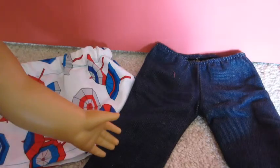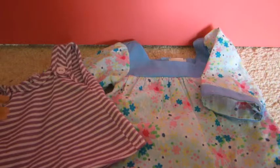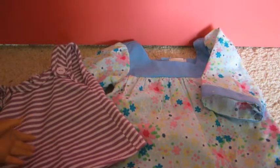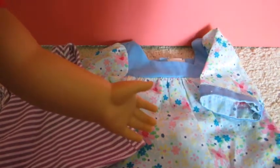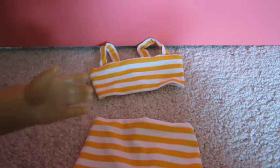For clothes, I am bringing a skirt that my mom made, the jeans from the Weekend Fun outfit, a tank top from some random Our Generation outfit, and a dress that my mom made — it's very pretty, I love it so much.